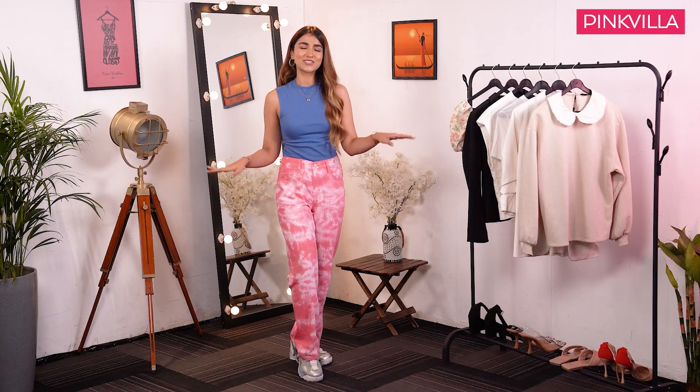A simple top or tee paired with these jeans makes a perfect weekend at-home look. And maybe for that house party, straighten your hair, wear a red lipstick, simple studs and dance around in the wee hours of morning.